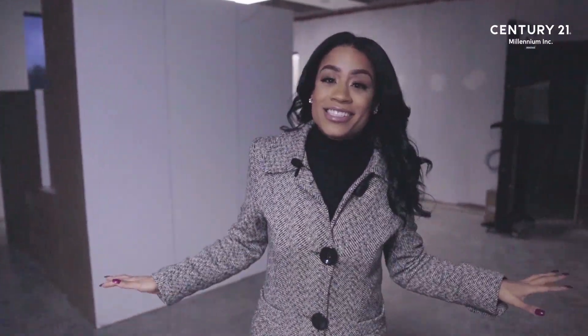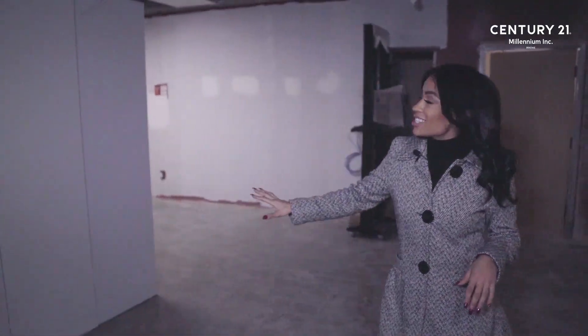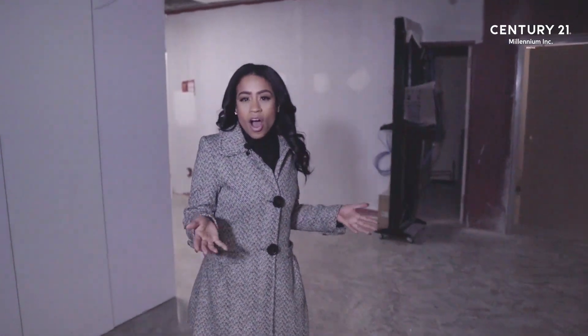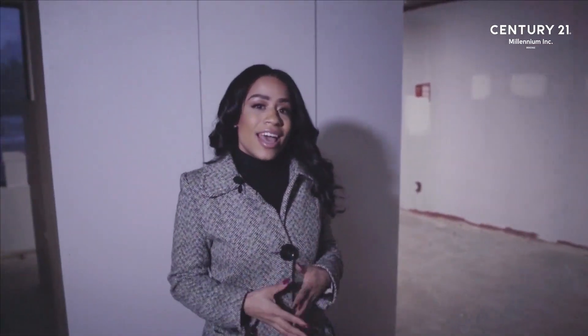This is going to be our agent's lounge. We're going to have a real nice Starbucks feel over here, coffee stations, flat screen TVs. This is an area that I would probably draft my offers, look up properties for my clients. So it's going to be really comfy and I can't wait.